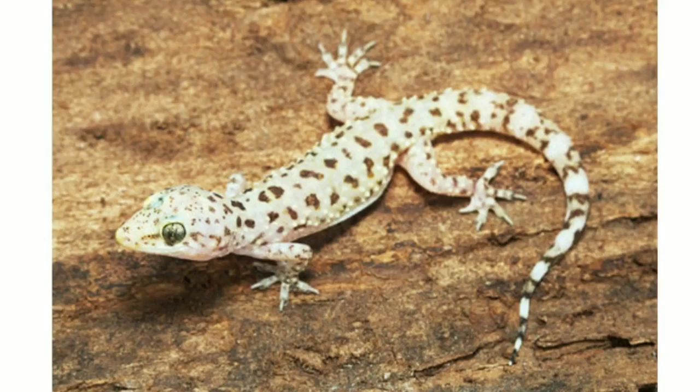Here in Arizona, there are only banded geckos and Mediterranean house geckos. This may be similar for bordering states.